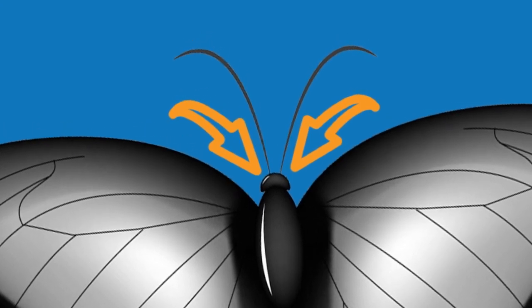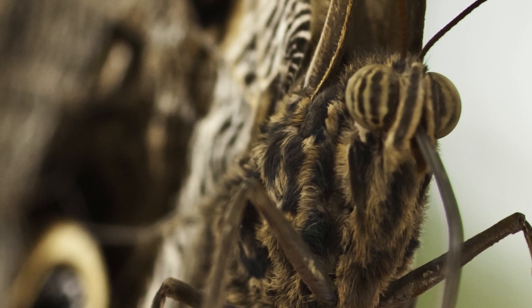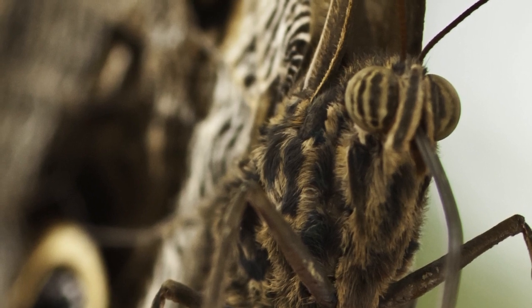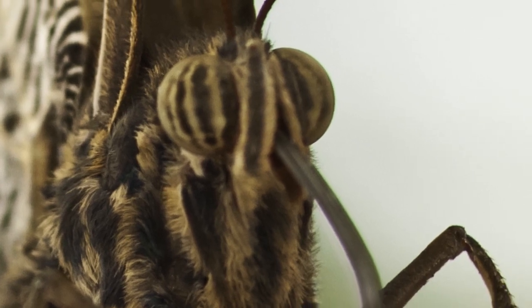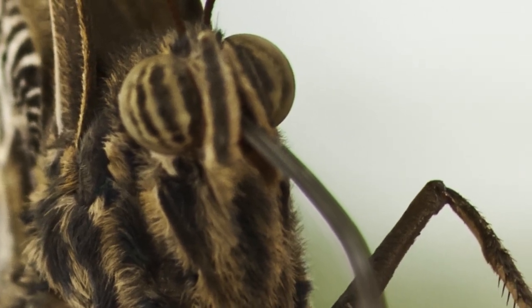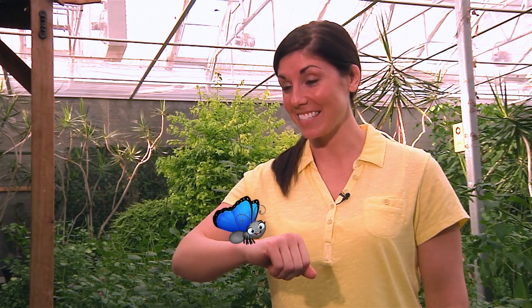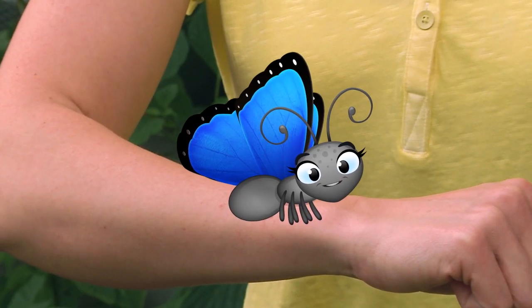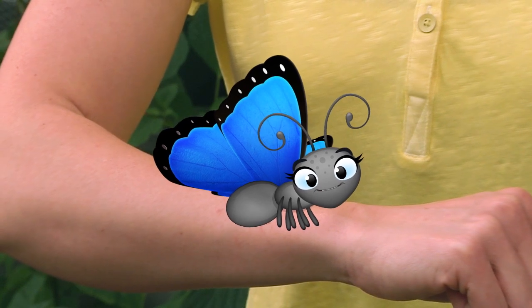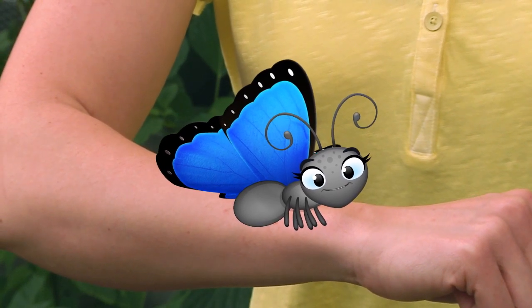Not eyes like you humans have — I have special eyes called compound eyes. I have thousands of tiny lenses that help me see in all directions and recognize color, pattern, and movement. Skye can see nearly 360 degrees around her, so she can be looking at a flower ahead while making sure no one sneaks up behind her. And I use my antennae to smell the air and know the direction I'm going in. That's why they're sometimes called feelers.